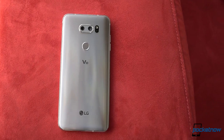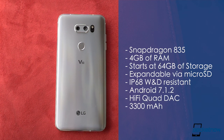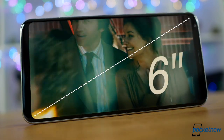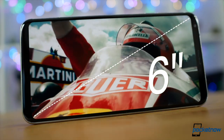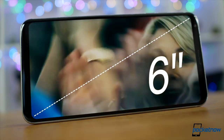It brings a dramatic improvement in specs, now with a Snapdragon 835, 4 gigs of RAM, and 64 gigs of expandable storage, with mention of a 128 gigabyte variant for certain markets. The new 6-inch full-vision OLED display brings a taller 18-by-9 aspect ratio, making the bezels almost insignificant at a crazy 82% screen-to-body ratio.